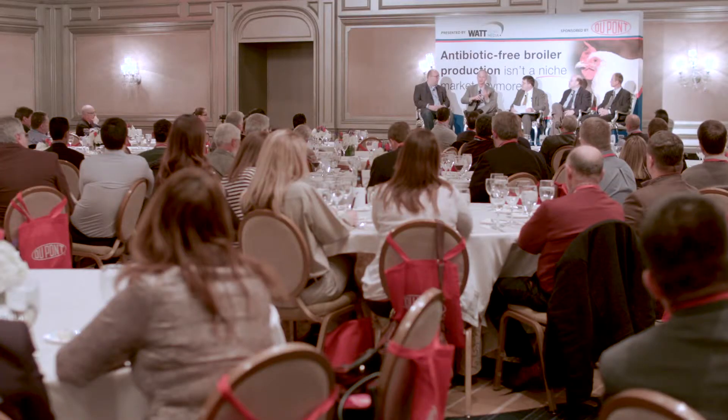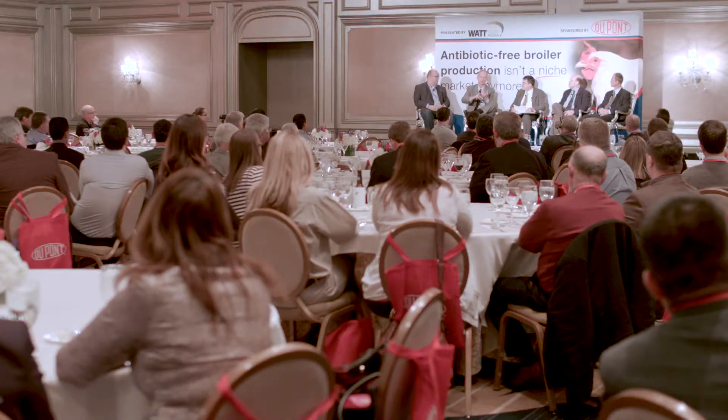Feed, vaccination programs, management-type activities. With feed, we took some stuff out and put some stuff in. We took the antibiotic component out and put in probiotics and prebiotic-type products. In the last five years, we've increased the amount of those products we use by 5x.